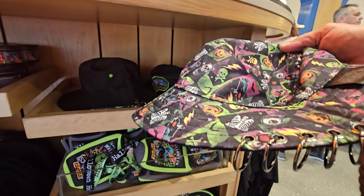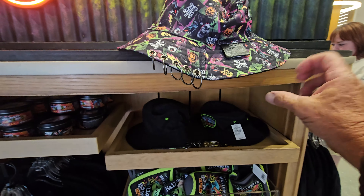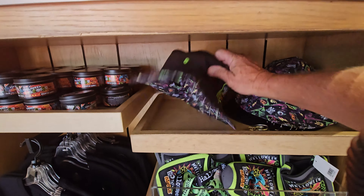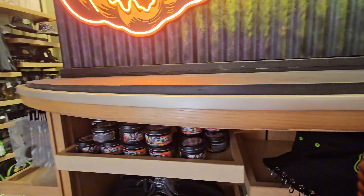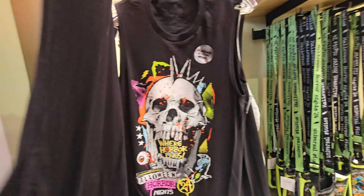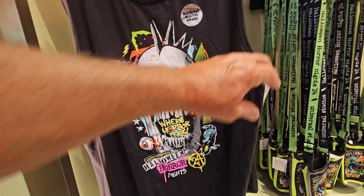I like this bucket hat - and it's reversible! I might have to get this for Adrian, he would probably wear that. It's $35 for the bucket hat. On the black side it's got the logo on it - that's pretty cool at $34. Over here there's a sleeveless shirt that's black light reflective - I think that's the first time I've seen that. That's $33.